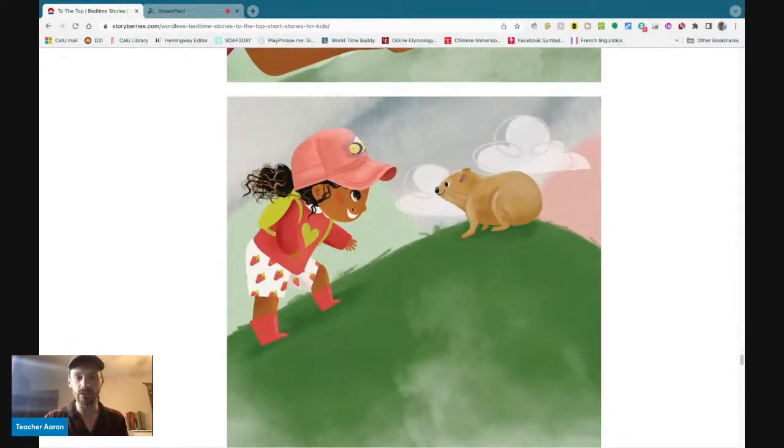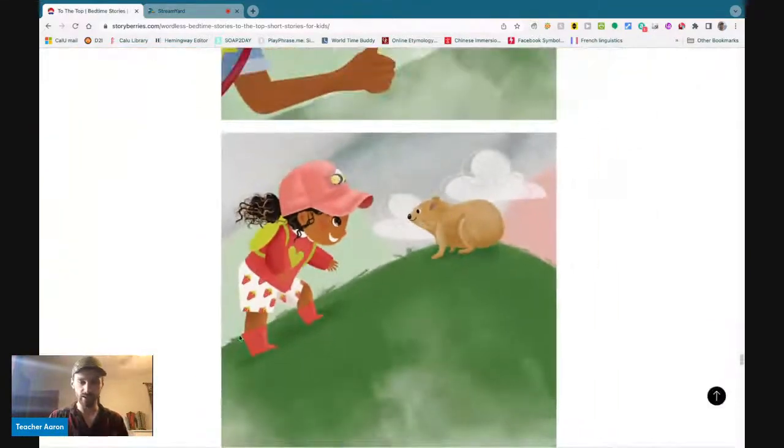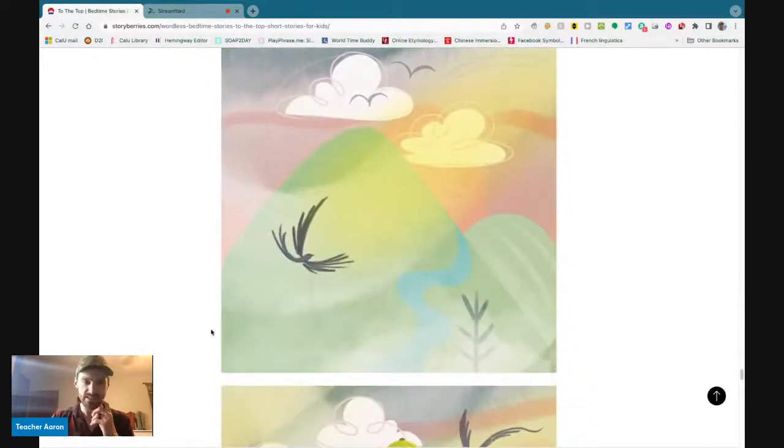The little girl smiles because she sees the gopher, and the gopher smiles too — a big smile on his face. They are on a mountain and they are at the top. This is a big mountain — the bottom of the mountain, and this is the top of the mountain.